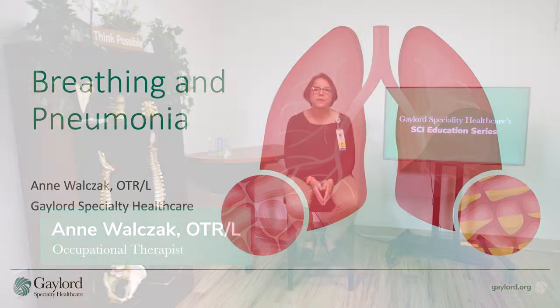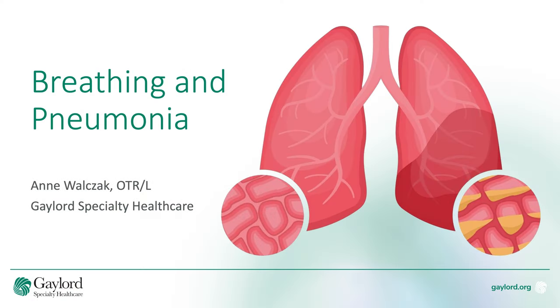Hello, my name is Ann Walczak. I'm an occupational therapist here at the Gaylord Specialty Health Care. Today, I'm going to talk to you about breathing and pneumonia in patients with spinal cord injury.